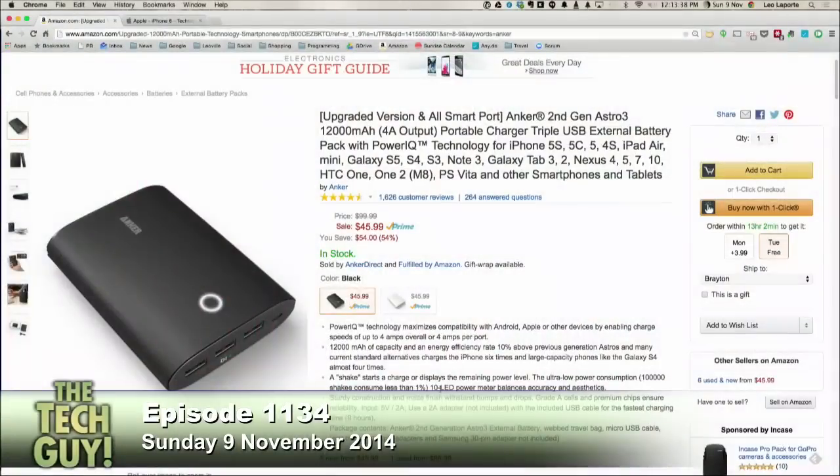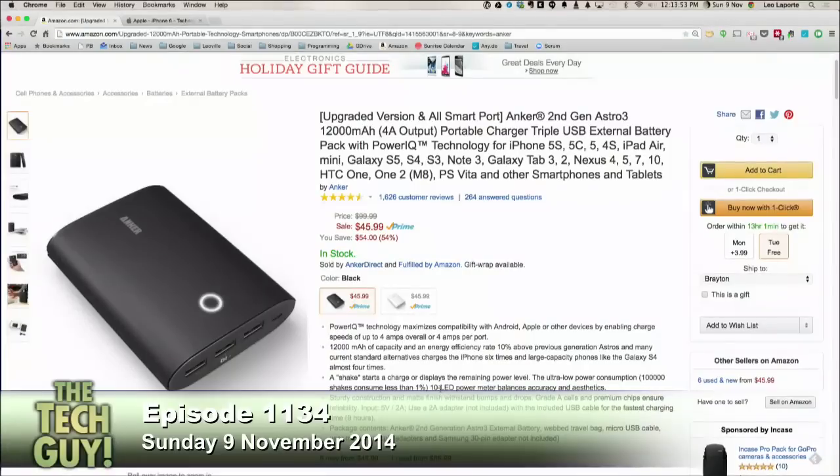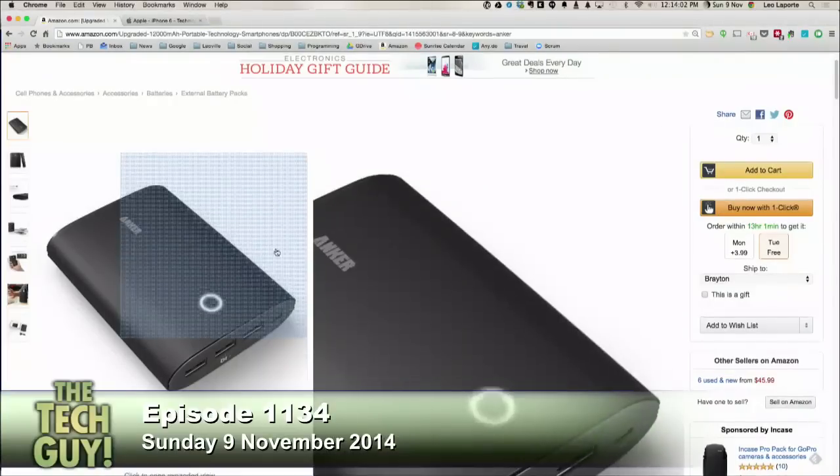Now, the two brand names I really like. My favorite is Anker — A-N-K-E-R. Anker makes, for instance, the Astro 3, which I use. This thing is the size of a pack of cigarettes — it weighs more because it's a big battery. It has three smart ports, which you can run at up to 4 amps overall, and it's 12,000 milliamp hours. That's going to give you five charges on your iPhone, easy.